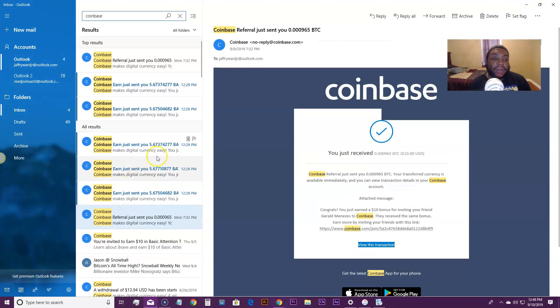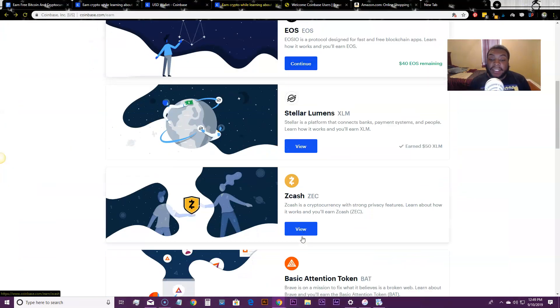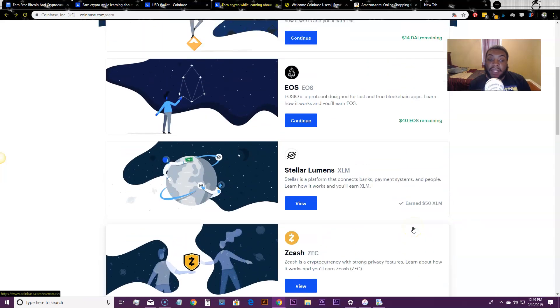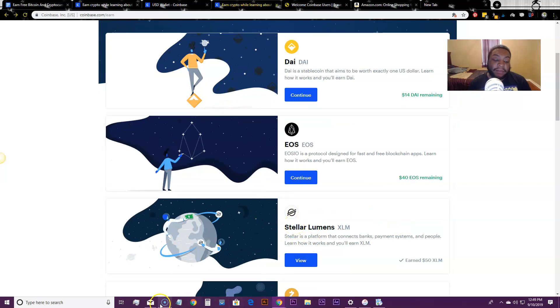If I go over here to my Coinbase, you can see I was just doing a course and I got $1, $2, I think $3 of BAT, which is basically a new cryptocurrency on the market. Just by watching that series — it took me around five minutes to completely watch it — I got around $3 in BAT coins. That money is in my wallet now and I can sell it and turn it into US dollars. I have seven remaining because they wanted me to download a browser, so I'll do that to get the extra $7 in BAT.